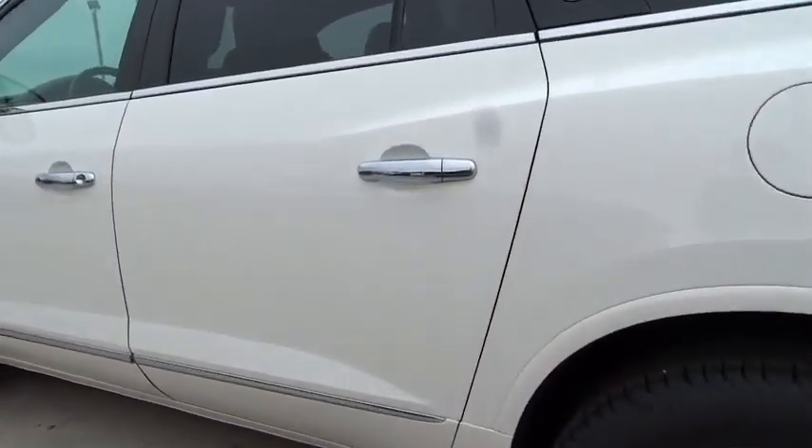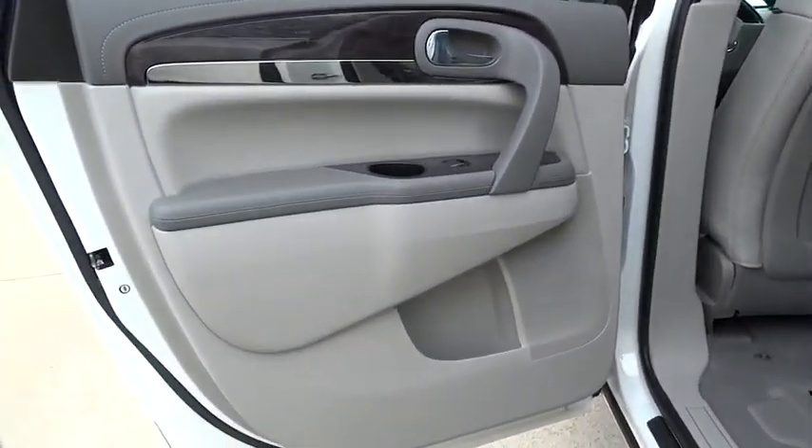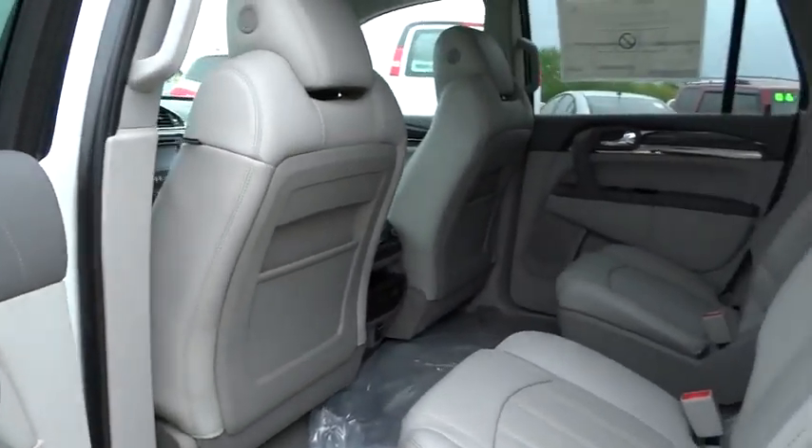Auto dimming rear view mirror, PPO, keyless entry, cruise control, four-wheel disc brakes, aluminum wheels, climate control, rear defrost, universal garage door opener, FWD.